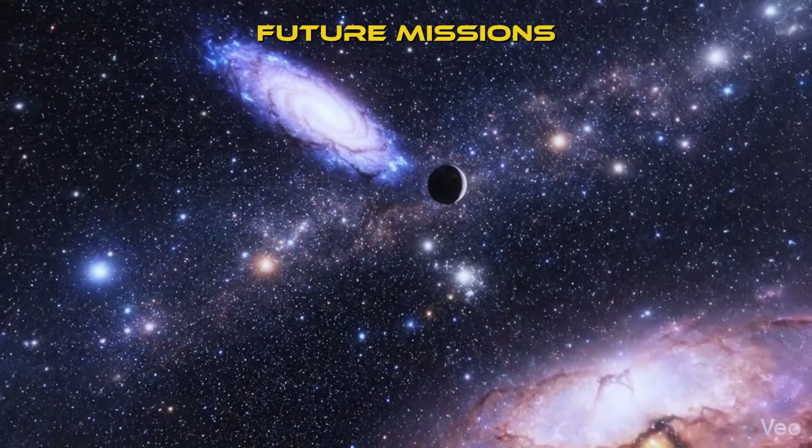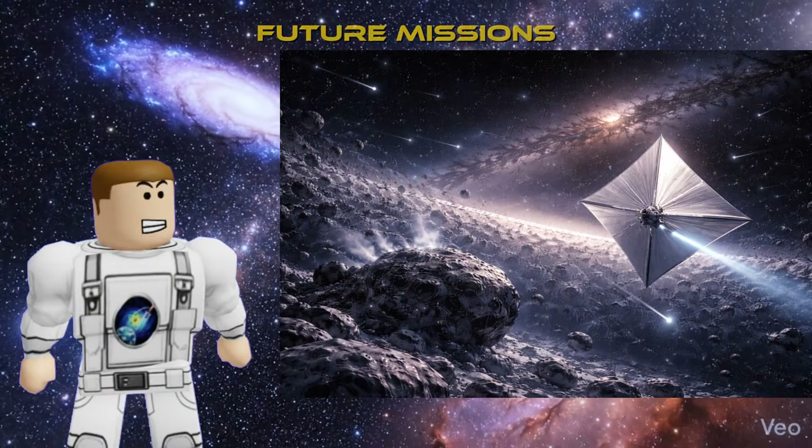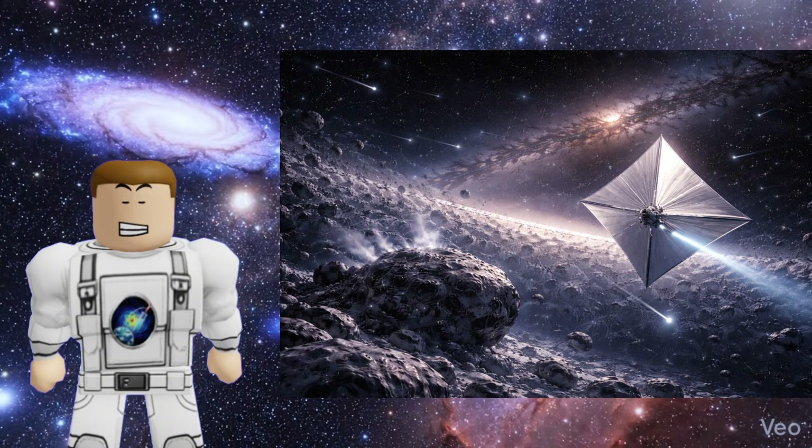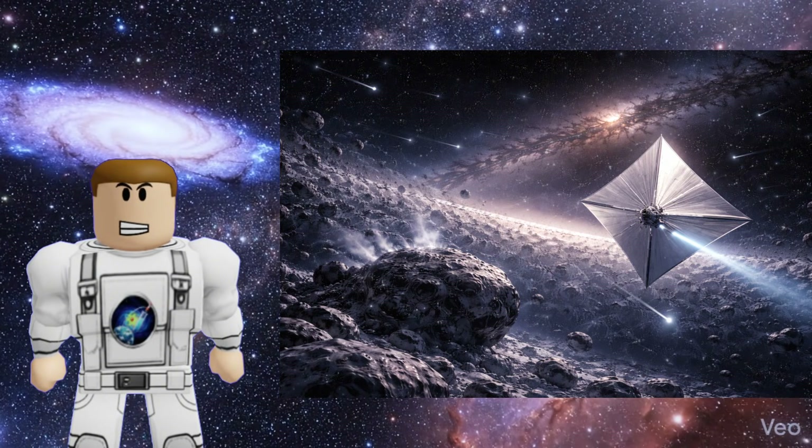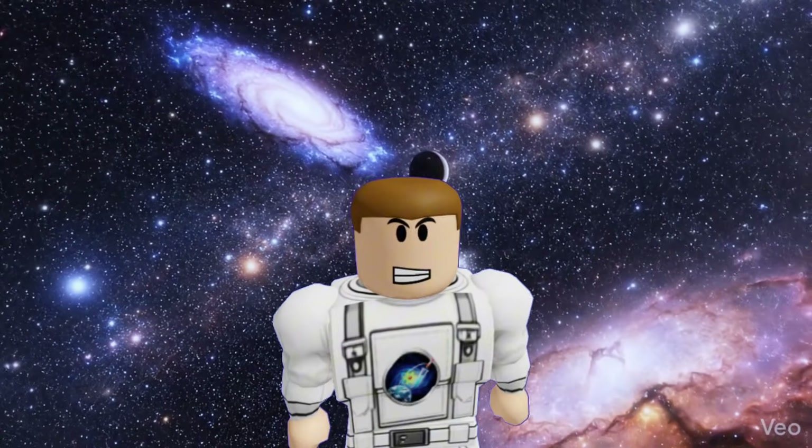Future missions. Will we ever visit the Oort Cloud? With current rockets, it's impossible, but new technologies like light sails — probes pushed by giant lasers — could reach these distances in just a few decades instead of centuries.